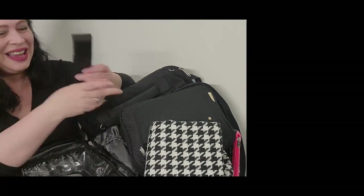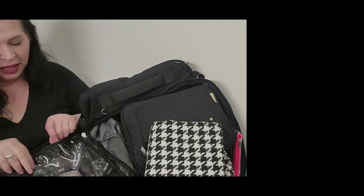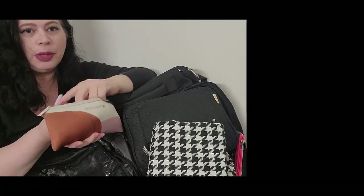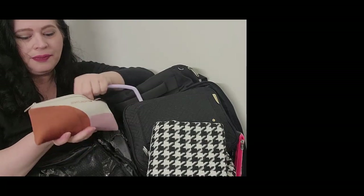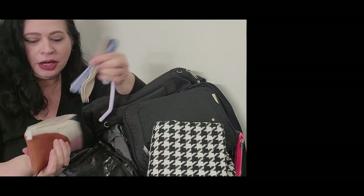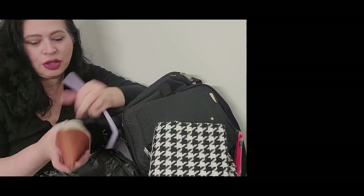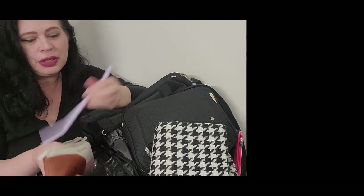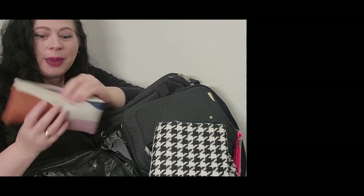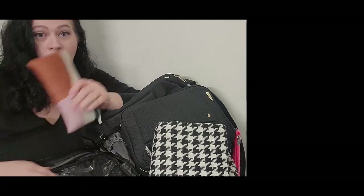This phone holder attaches to the tray table so you can just watch your phone like that — it's pretty great. Next I always bring my cutlery pouch — this has bamboo cutlery and also a silicone straw, a straw holder, and two sets of cutlery. I don't like to use a lot of plastic on planes. I keep two sets in case Kevin travels with me and he's forgotten his set, so I'm always prepared.